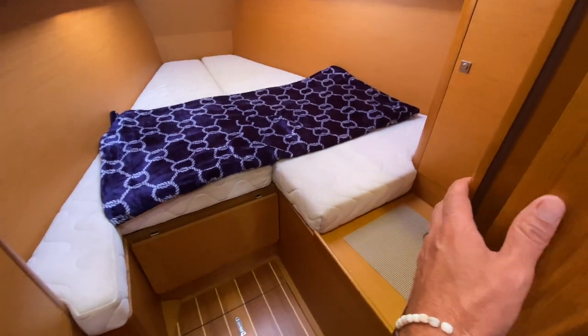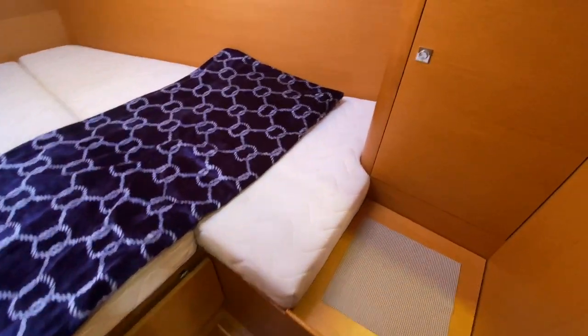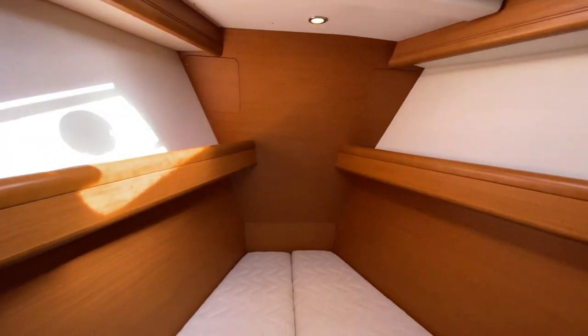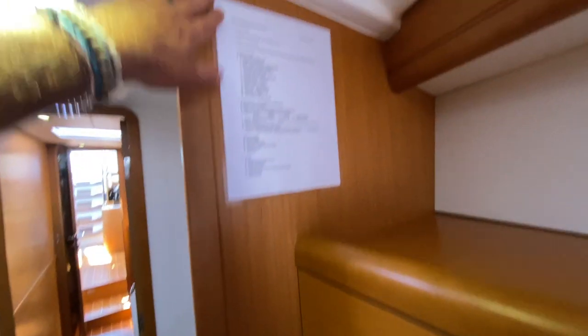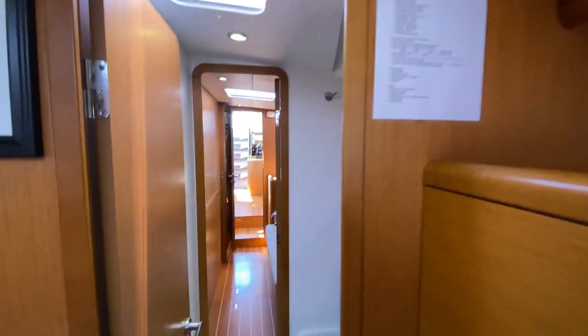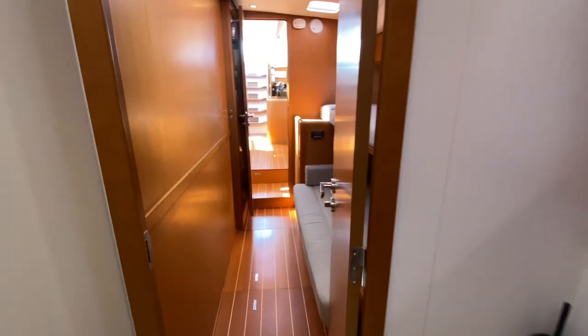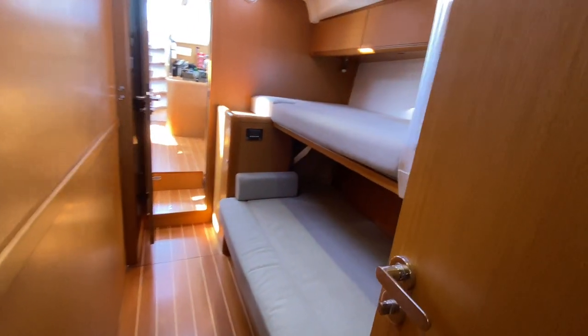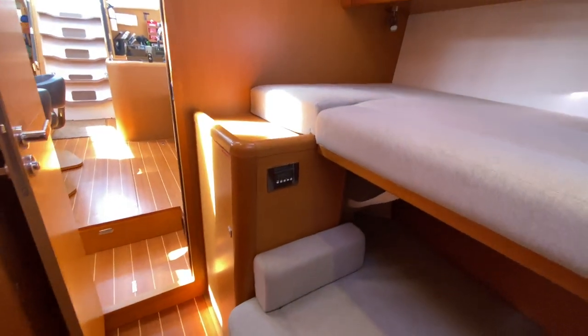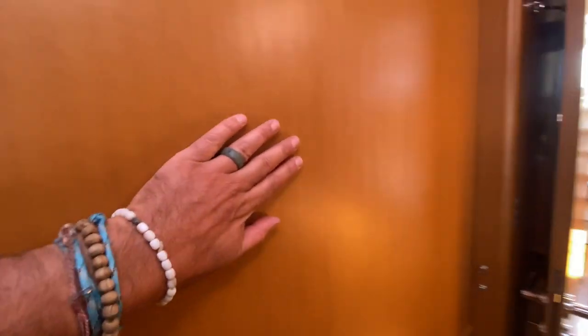Moving up to the forepeak v-berth, there's a hanging locker closet and overhead access. This could be used as crew quarters if desired. Another hanging locker is here. Everything is labeled — damage control, ship's procedures, location of life jackets. Truly impressive. Making our way back out, each stateroom has its own heating and air conditioning thermostat controls. As I mentioned, this wall is fully removable and stows underneath the starboard forward cabin.